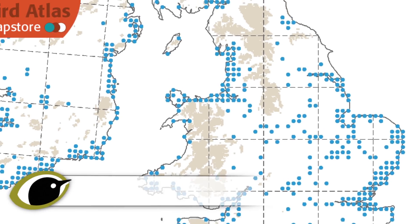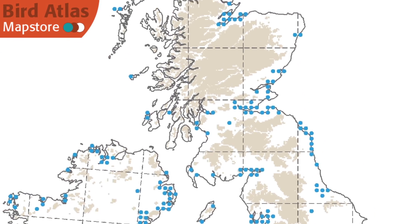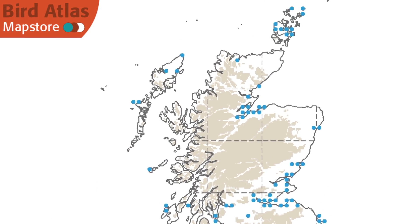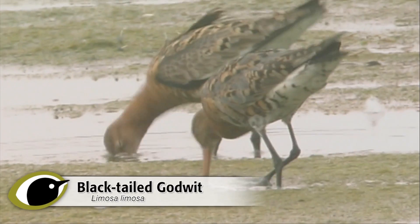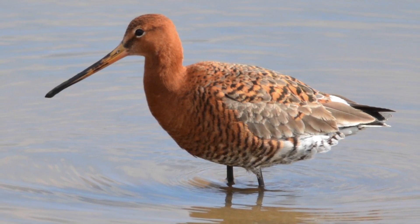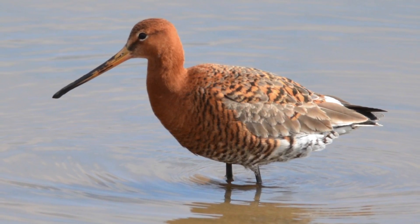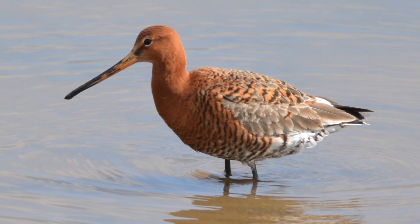Black-tailed godwit is the most frequent of the two species, with some 43,000 birds wintering. Another 12,000 pass through in autumn and spring. The birds are also found in very small numbers year-round, and a small population breeds with just 100 pairs. Numbers in the country are highest in July to October as individuals from the increasing Icelandic population pass through or arrive for winter.